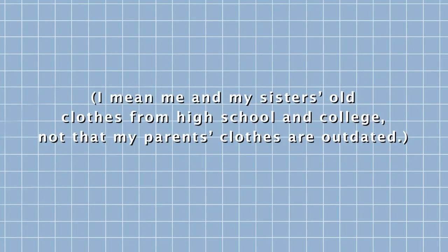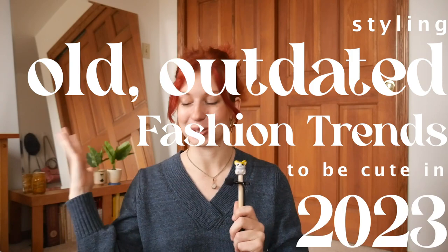I've been staying at my parents' house the past few weeks, which contains a lot of old, outdated clothes. And then I realized, now is the perfect time to try styling old, outdated fashion trends to be cute in 2023. I asked you all over on Instagram to send me outdated fashion trends, and y'all really delivered. Many of the suggestions I was able to find in this house.